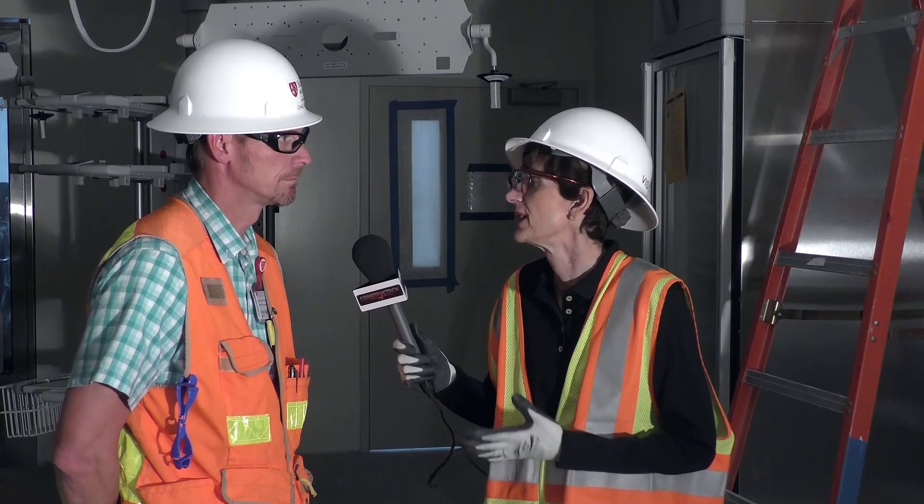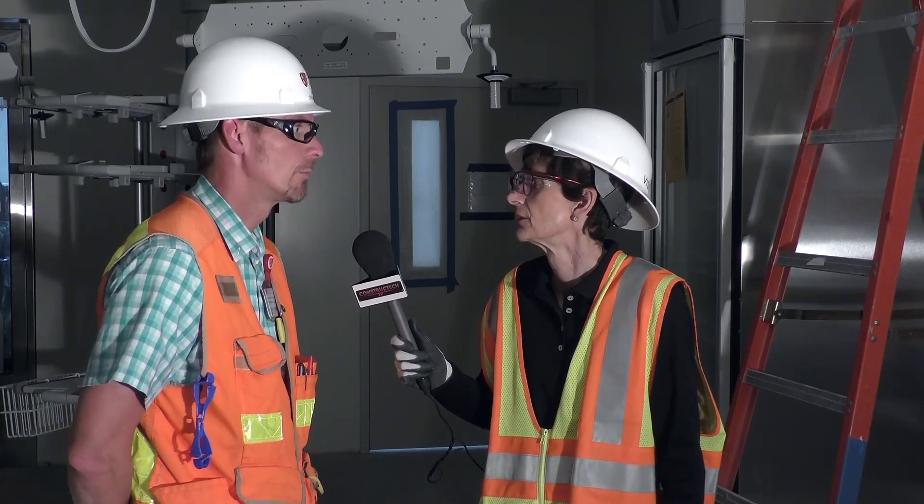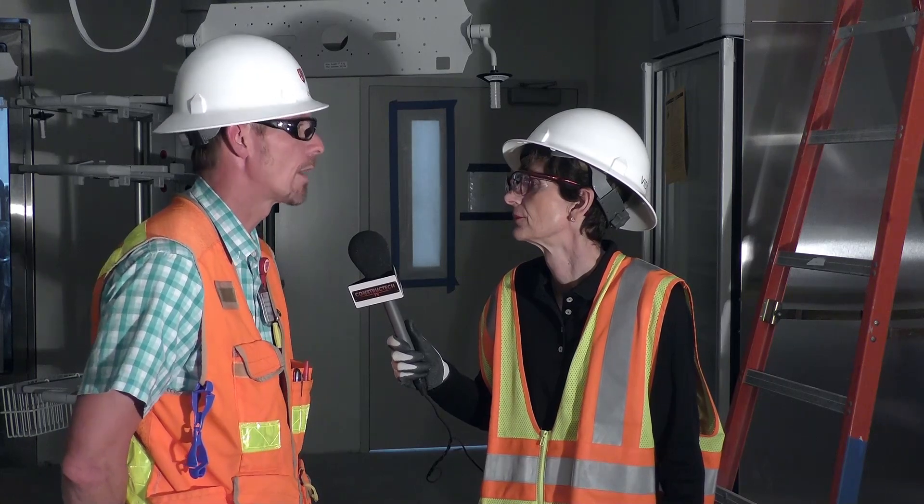So you look at BIM as being really central to a massive project like this? Absolutely. It would be much more challenging to try to do this without BIM.